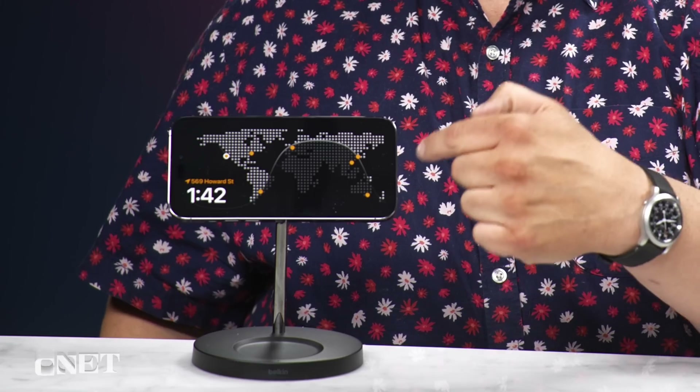Turns out iOS 17 is really, really good. You see this? It's an iPhone 14 Pro Max, and that clock screen there? That's standby mode.